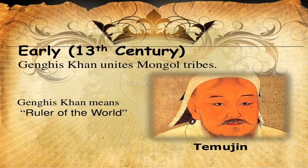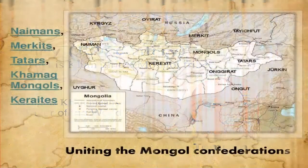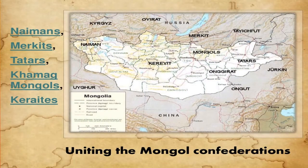In the early 13th century, Genghis Khan united the Mongol tribes. Genghis Khan means 'ruler of the world.' The various tribes — Naimans, Merkits, Tatars, Khamag Mongols, and Keraits — were Mongol confederations that united to fight for the Mongol Empire.